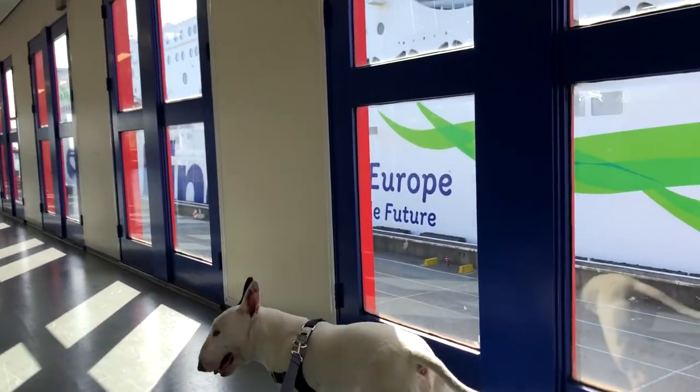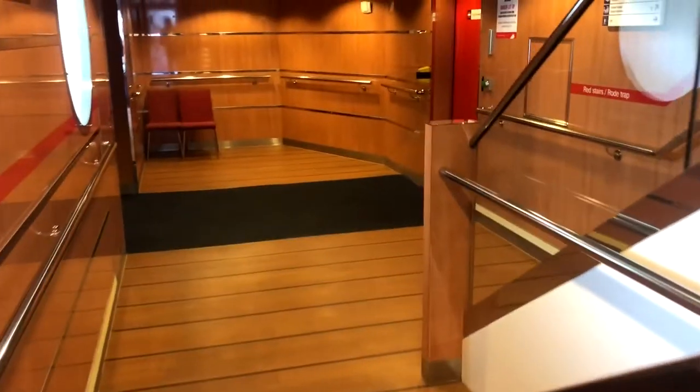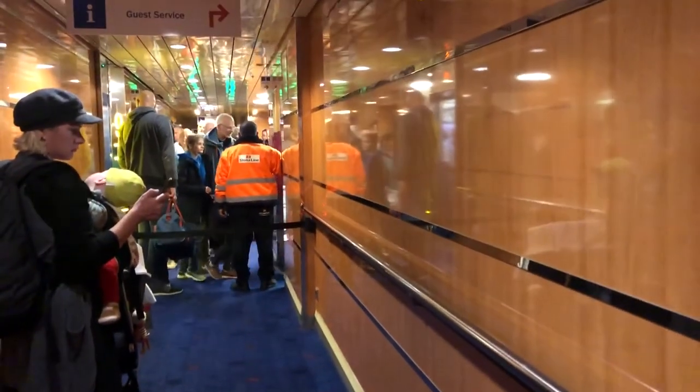There are quite a few different routes that allow you to travel via ferry as a foot passenger with your dog, including the route which takes you from Harwich, UK to the Hook of Holland in the Netherlands. There are a few more routes which allow you to take your dog with you with no car, so do have a good look online to see which options are available to you.